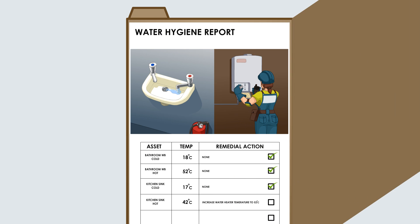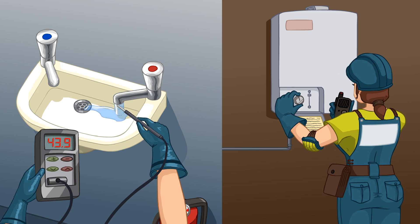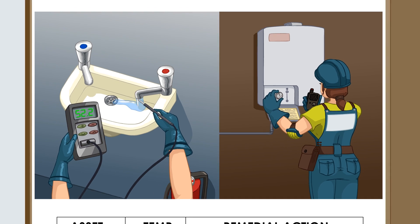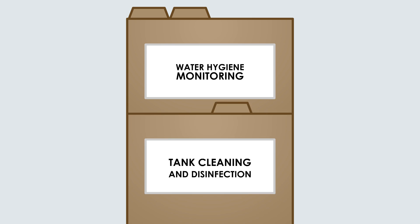Monthly monitoring is one of the most effective ways to prevent serious problems within your water system. Results of temperature monitoring, showerhead disinfections and water heater inspections must be recorded in a logbook to achieve compliance.